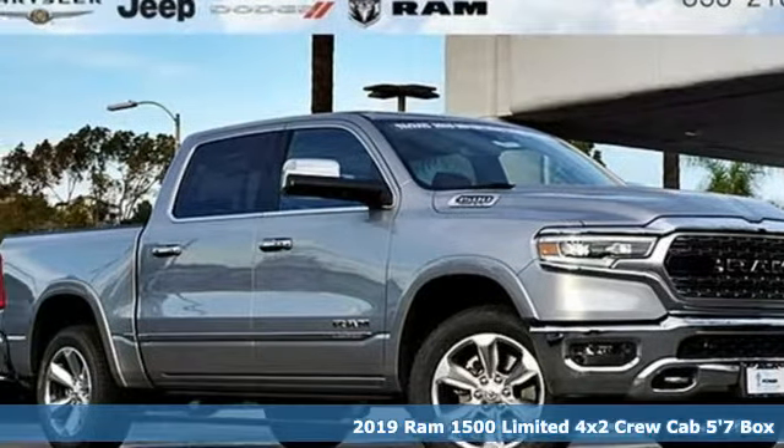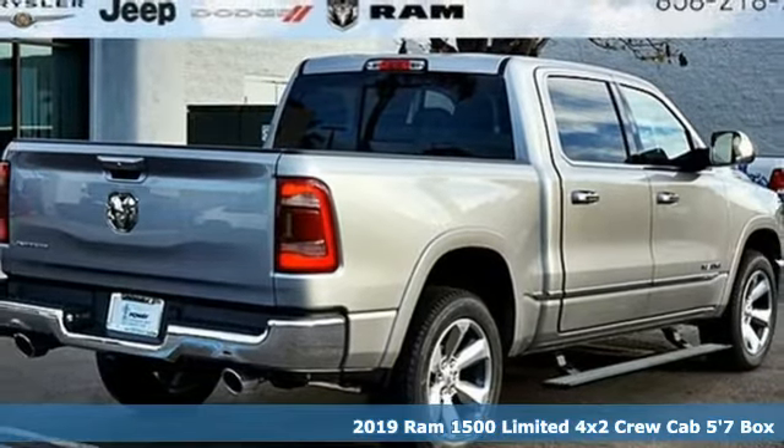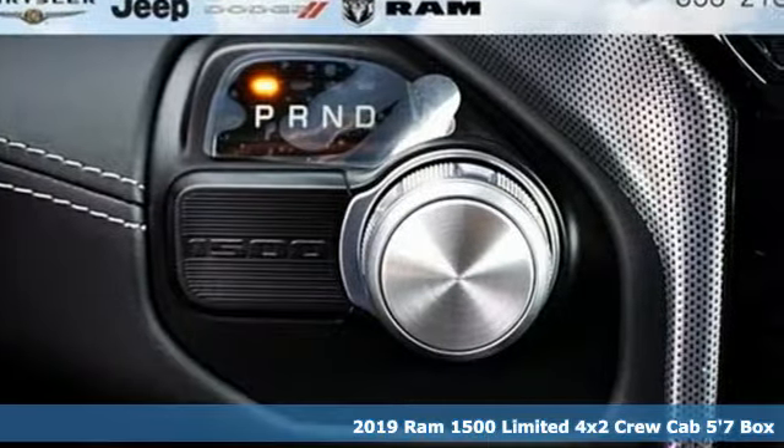It's a new 2019 Ram 1500. Civilized on the streets and a monster on the job site, this just might be the perfect truck.